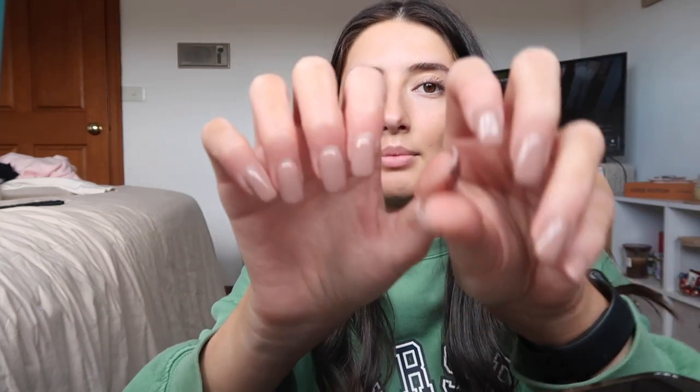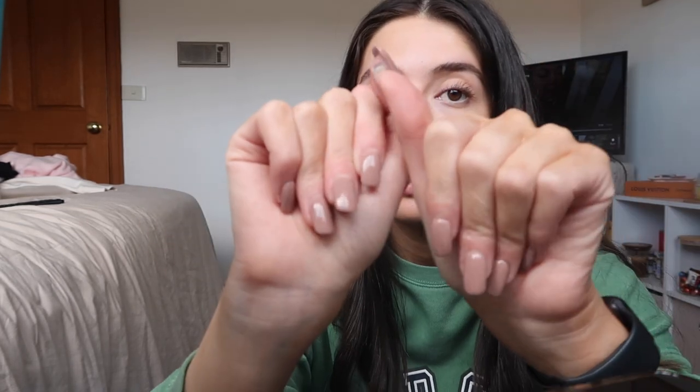I also got my nails done and I'm not sure how I feel about them yet because I'm not tan. They just look like my skin color, you can't really tell. I'm also not a fan of the shape or the length but I was too zoned out to realize until she was basically finished. She asked me and I said square with a bit of rounding, which she did, but I think I should just always ask for square.